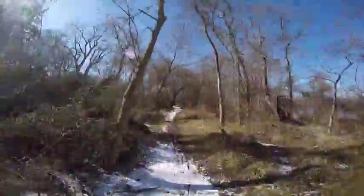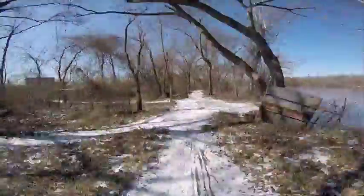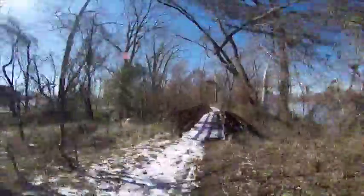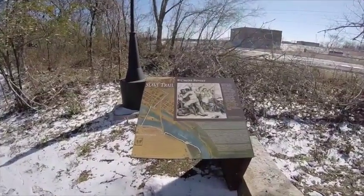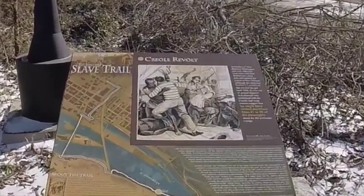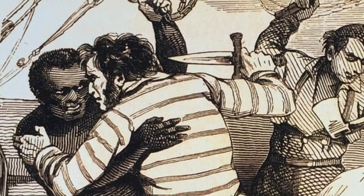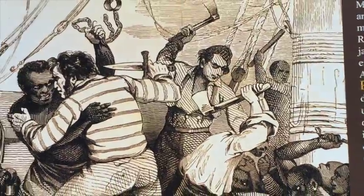Our next marker depicts the Creole Revolt. In October of 1841, Madison Washington and over 100 other men were sold from Richmond's slave jails and ordered for export to New Orleans. Shortly after leaving the port at Hampton Roads and setting sail on the high seas, Washington rallied 18 of the other enslaved blacks and planned to take control of the ship. Secretly freeing themselves of their shackles and chains, the men surprised the crew on deck, seized hold of their weapons, and demanded the Creole set a course for Nassau, a British-governed port in the Bahamas.